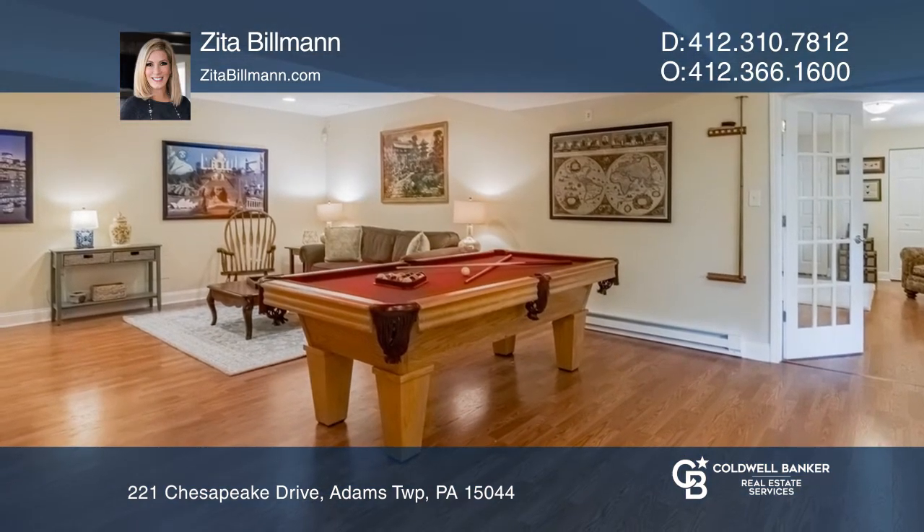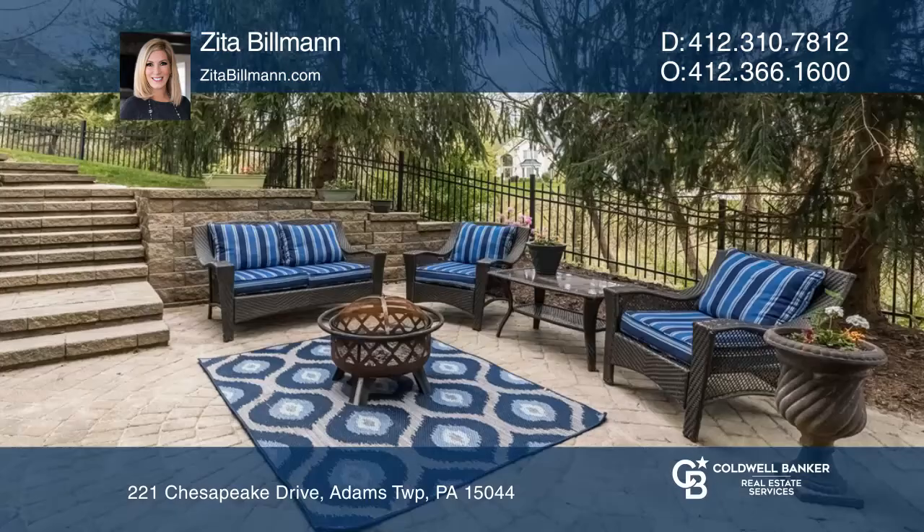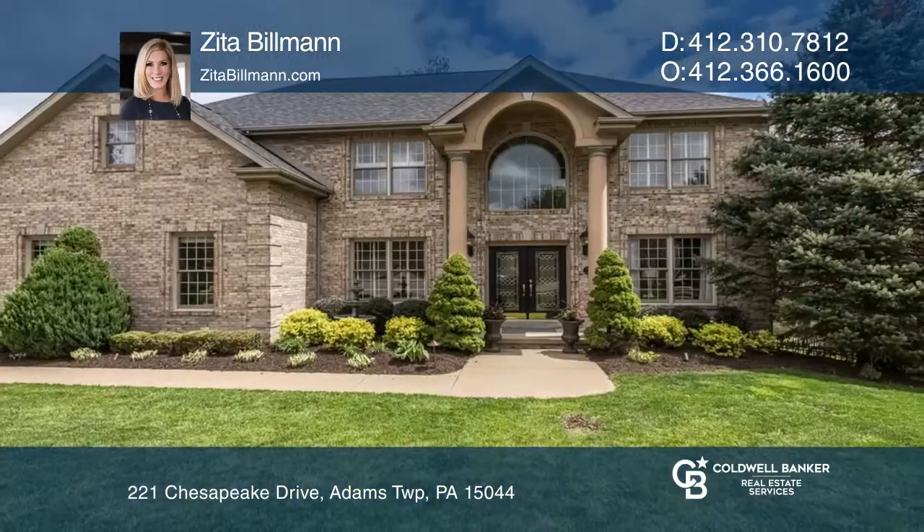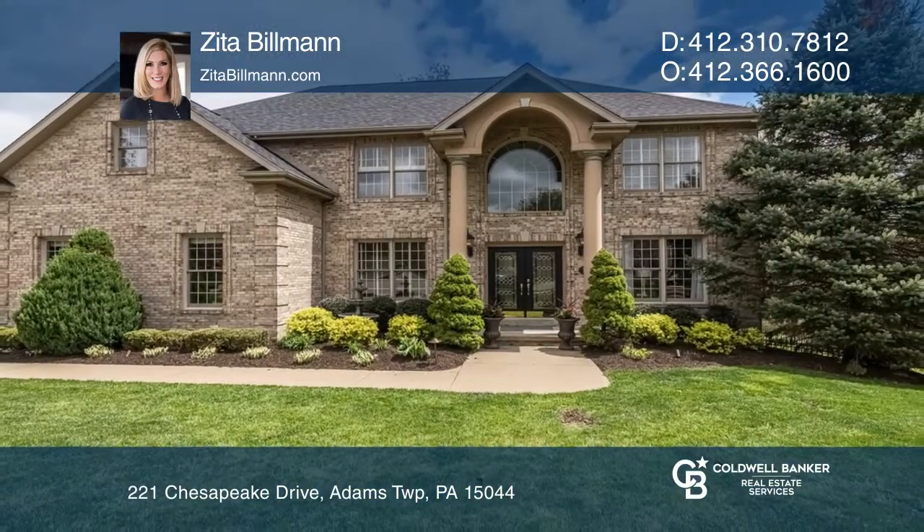A finished lower level with a pool table, and golf course views from your private fenced-in yard. Experience everything this home has to offer by calling Zita Billmann today.